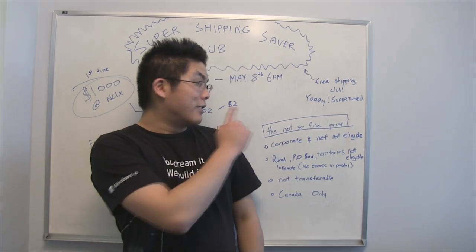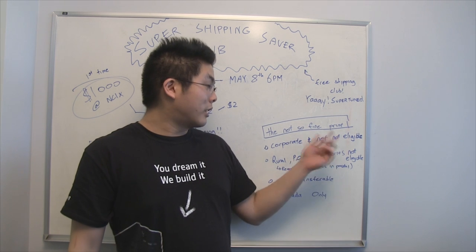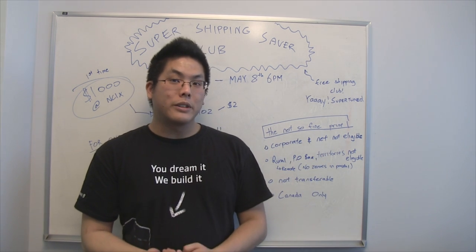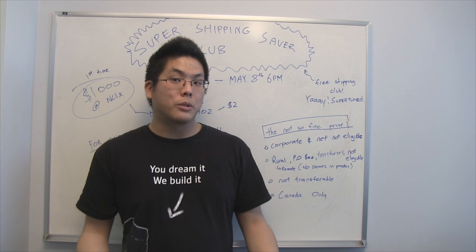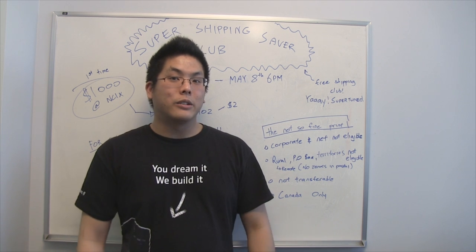We've got to go through the not-so-fine print. First things first, corporate and net accounts are not eligible, as well as rural, PO boxes, territories, and remote areas. So if you have a zero in your postal code, unfortunately you're not eligible. It's not transferable and it's Canada only.